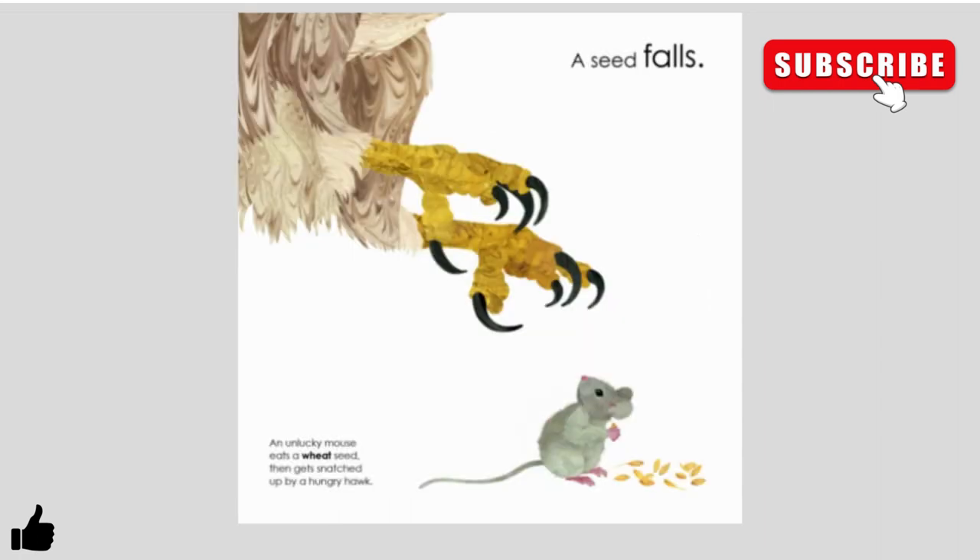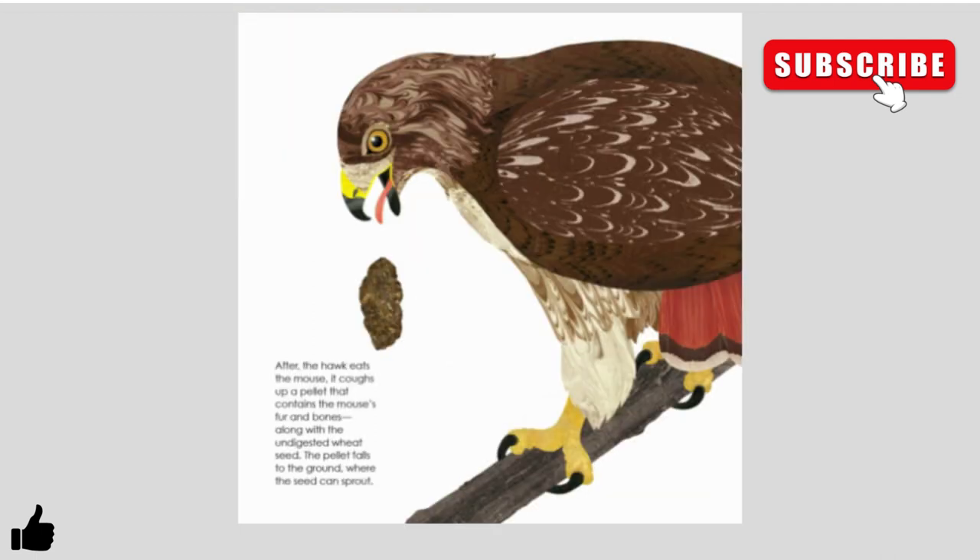A seed falls. An unlucky mouse eats the wheat seed and then gets snatched up by a hungry hawk. After the hawk eats the mouse, it coughs up a pellet that contains the mouse's fur and bones, along with the undigested wheat seed. The pellet falls to the ground, where the seed can sprout.